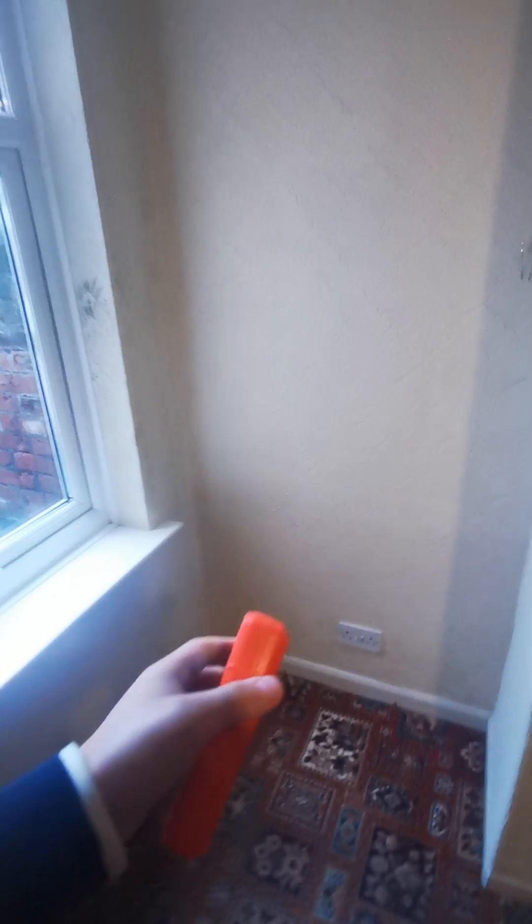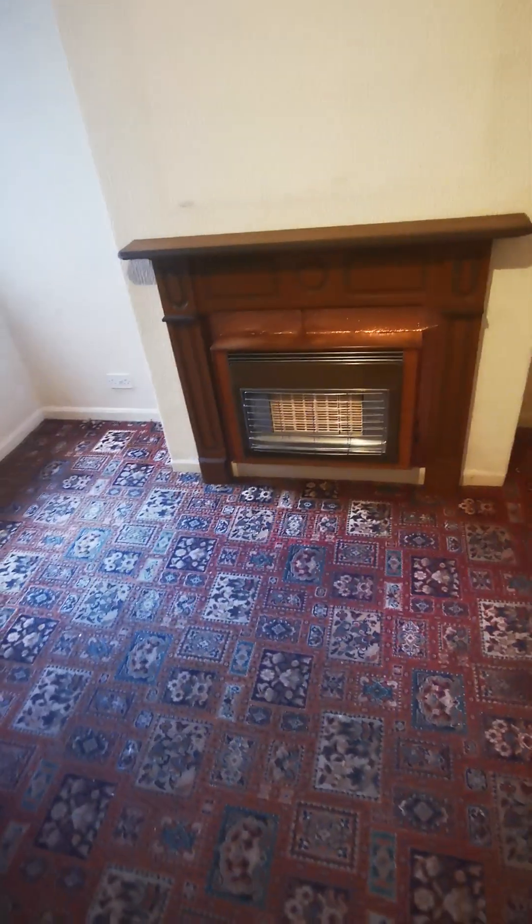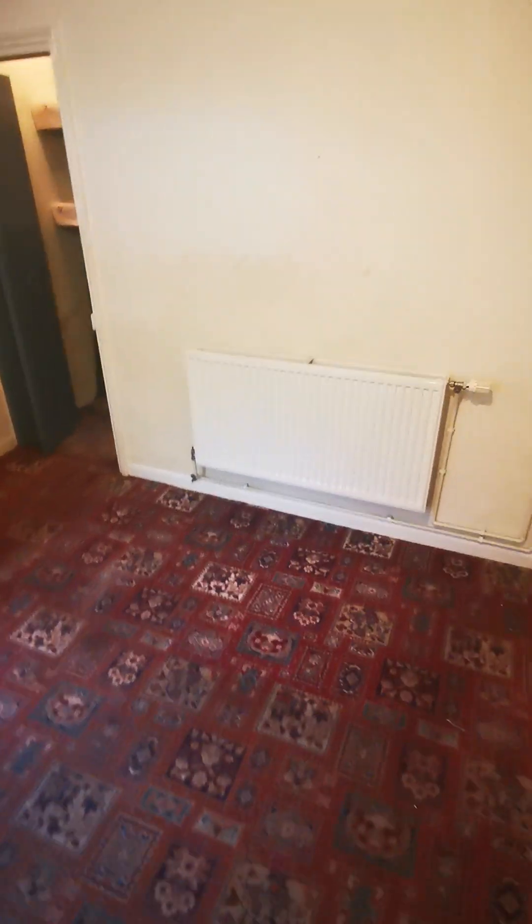The whole rear wall is really, really bad — you can see the plaster coming off. The chimney breast, however, is fine, which is good news. There's an old gas fire that would need to go, and the radiator is positioned on the wrong side of the room. There's also a basement here — let's go and have a look.